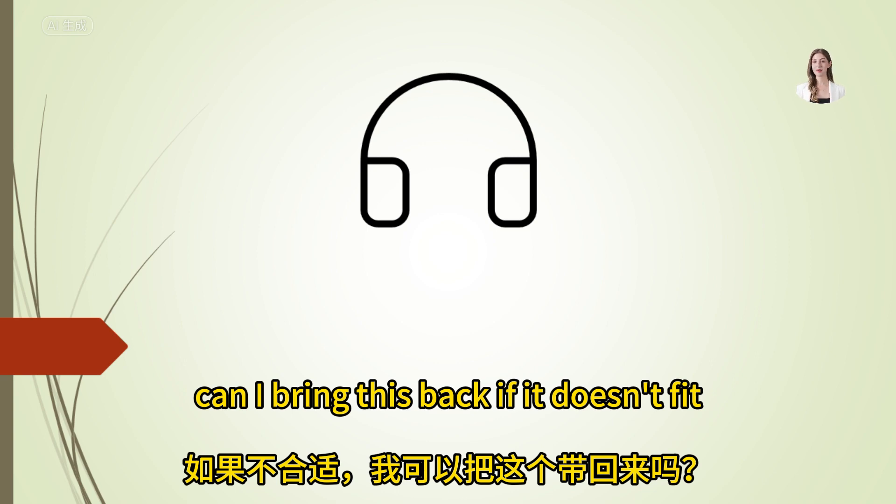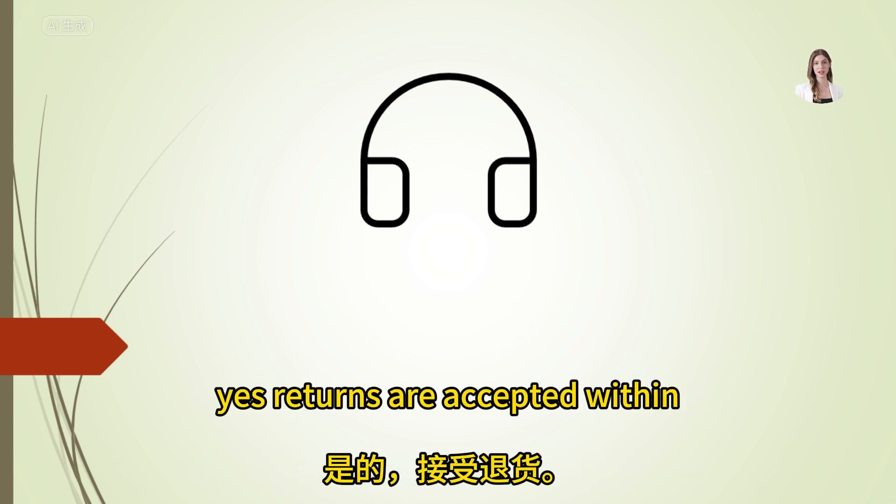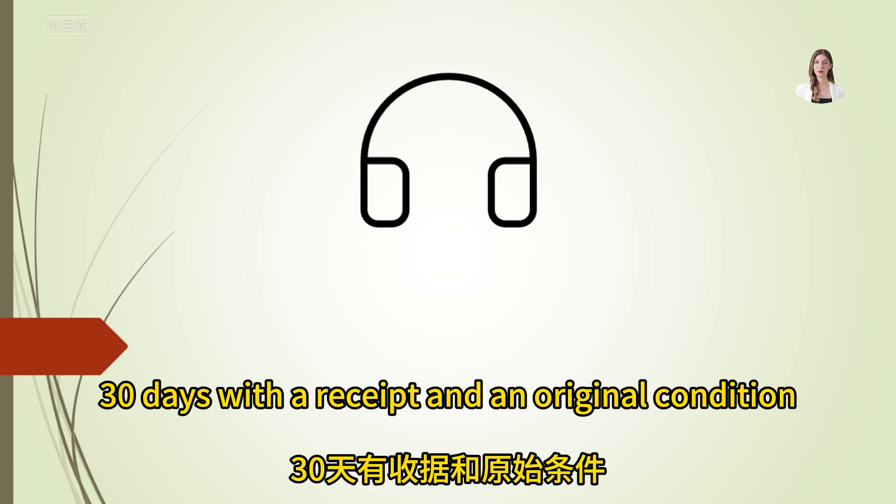Can I bring this back if it doesn't fit? Yes, returns are accepted within 30 days with a receipt and in original condition.